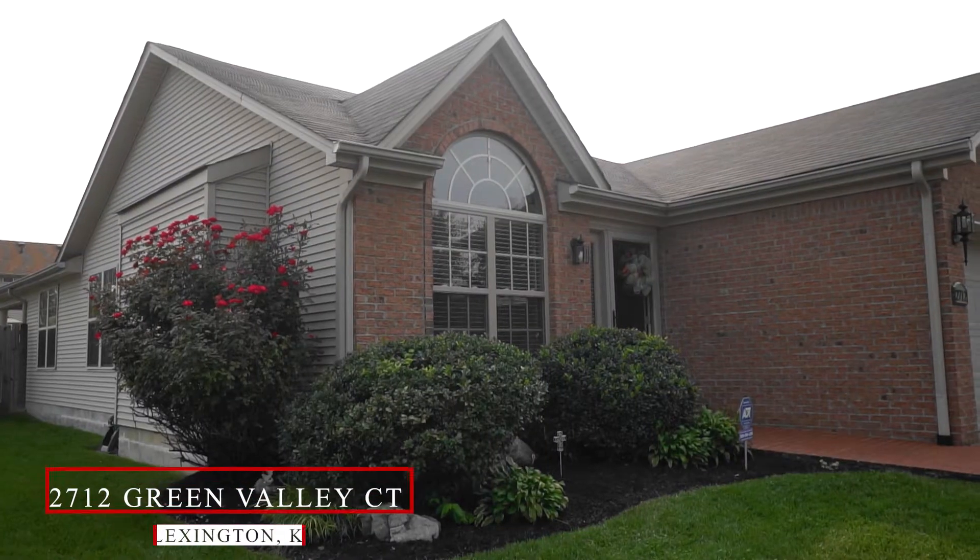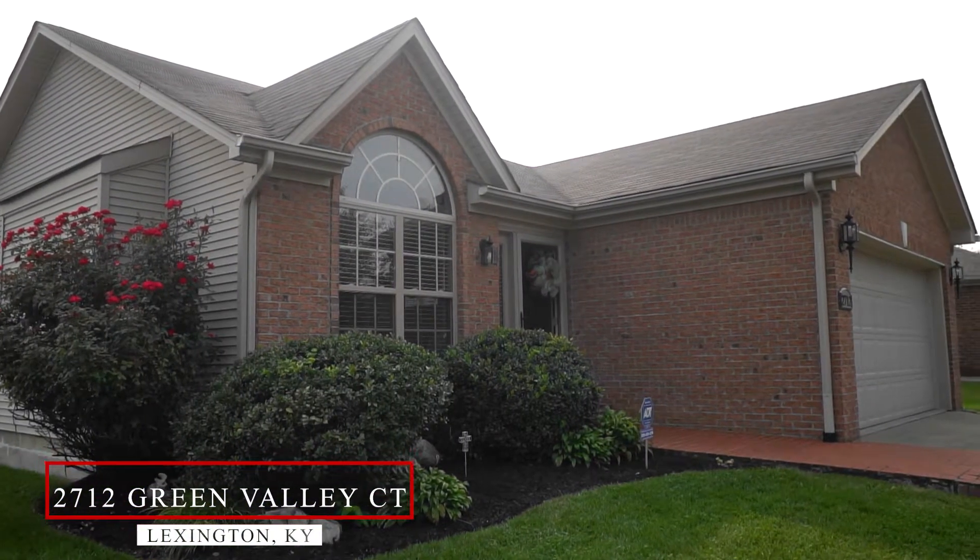Hi, I'm Sandy with the All Net Group at the Agency. Welcome to 2712 Green Valley Court, located on a cul-de-sac lot in Masterson Station.